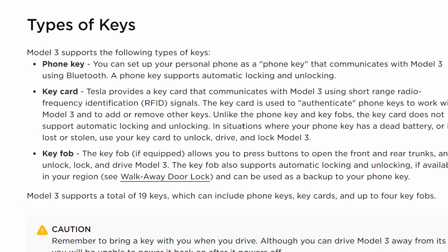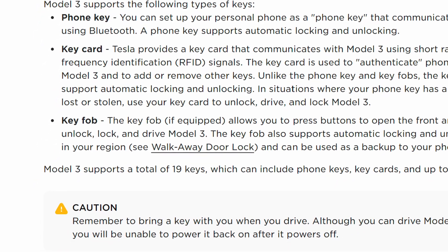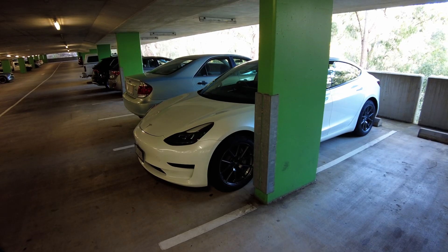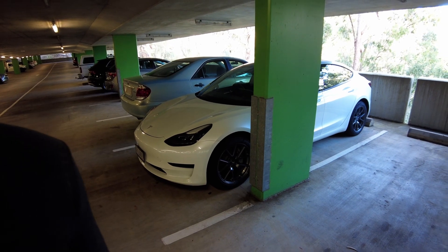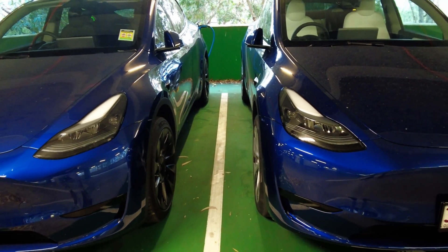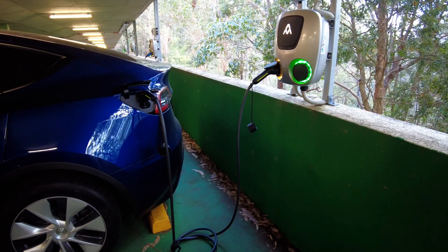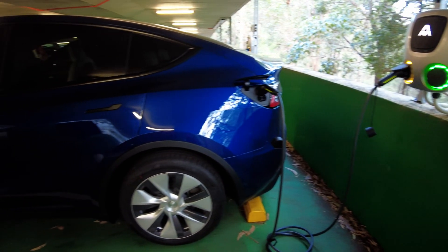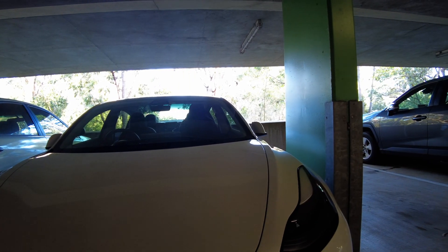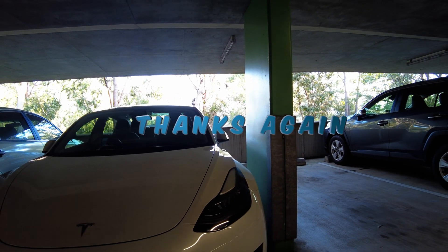How many key cards can be paired with a single Model 3? You can pair up to 19 key cards with your car, allowing different drivers to have their own personalized access with a customized user profile. There you have it, folks — the Tesla key card: a compact and amazing marvel that can help unlock the driving experience of your lifetime. Always keep it with you to ensure your adventure keeps rolling smoothly. Like, subscribe, and hit the notification bell to join us in our next exploration into the world of Tesla. Until then, stay charged and drive on.